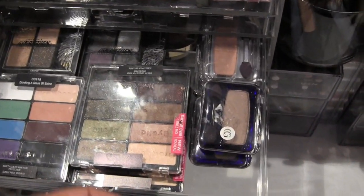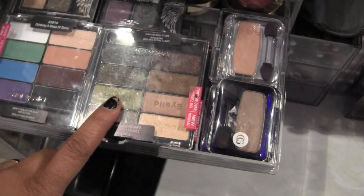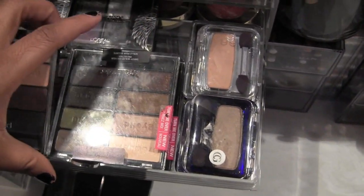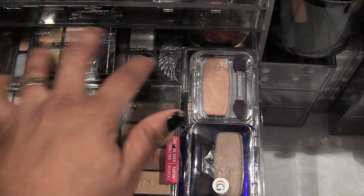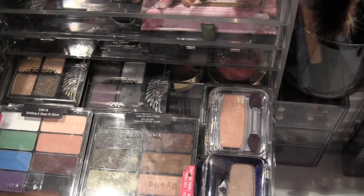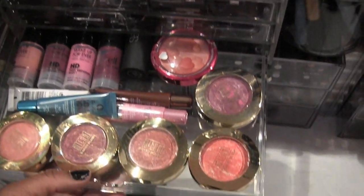The Wet n Wild 8-pans — I had all of them but got rid of the ones I wasn't using. And then the Project Runway palettes — these are from the first sets that came out. I loved those; the newest set I couldn't stand. This drawer I just couldn't find anywhere else to put these blushes.